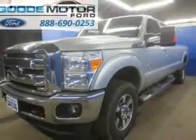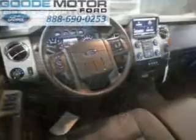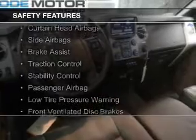The features include a tilt and telescopic steering wheel, split rear seats, air conditioning, and power steering. Safety was made a priority with these features.